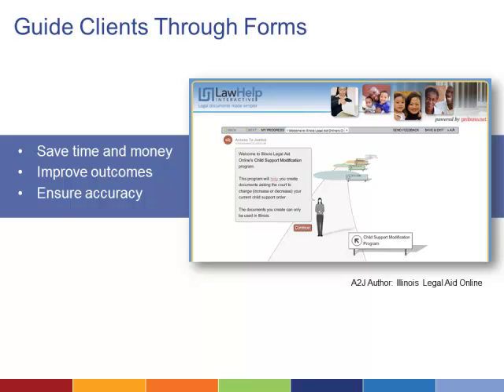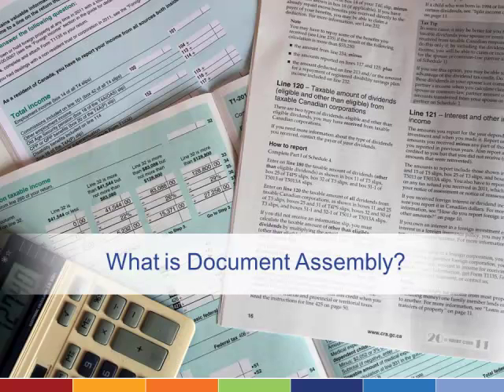Document Assembly empowers people with the tools they need to provide or receive timely legal assistance. If you're familiar with TurboTax, Legal Document Assembly works about the same way. It is a guided questionnaire that inputs your answers into a finished document that can be printed and signed.